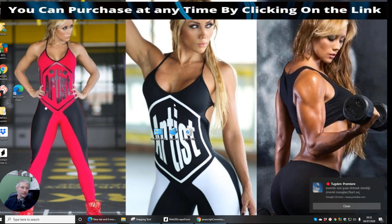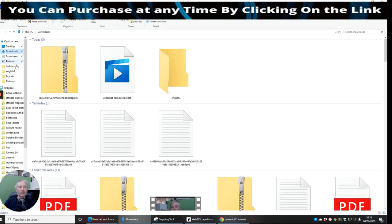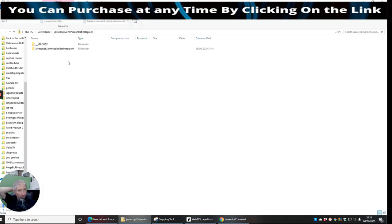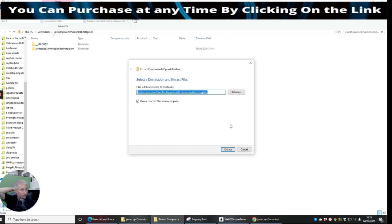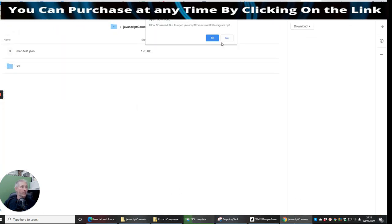We're going to click on this — this is the Instagram one. We're going to open this up, go into my downloads and click on this. This is the Instagram one. We're going to extract it. I'm just extracting this Commission Bot Instagram now. We're going to try and install it. Bear in mind, if it doesn't work it's because I haven't got access to it yet.